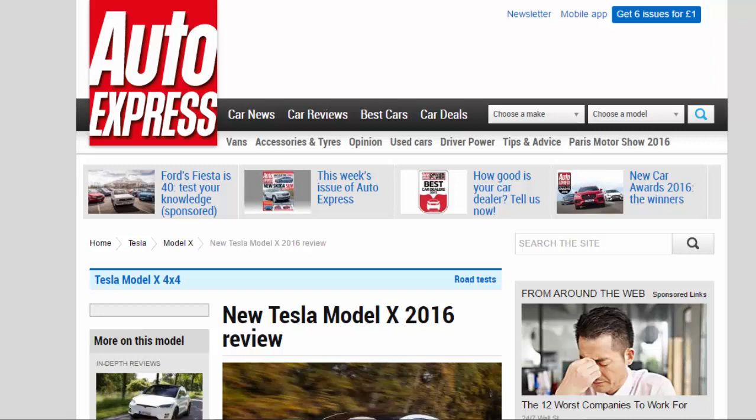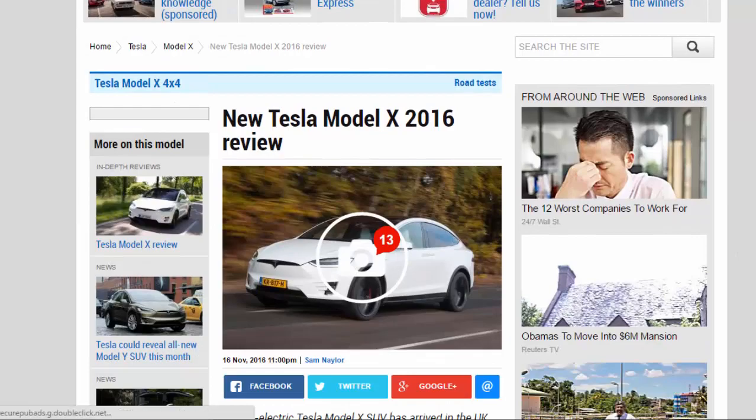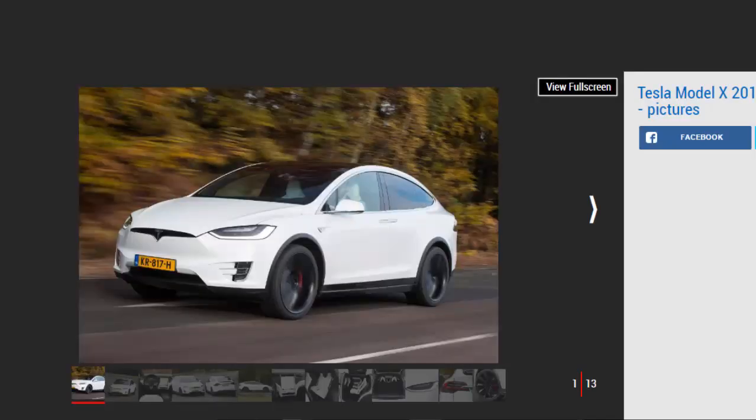New Tesla Model X 2016 review. The all-electric Tesla Model X SUV has arrived in the UK, but is it a match for its conventional rivals? Verdict: four stars. The Tesla Model X isn't quite the revelation that the Model S was, but those who have the right lifestyle and can afford the high price tag will find this car is a perfect match. We prefer the Model S with its more composed drive, more practical rear doors, and more handsome looks.